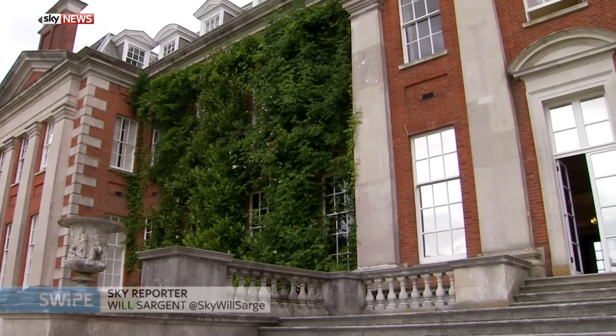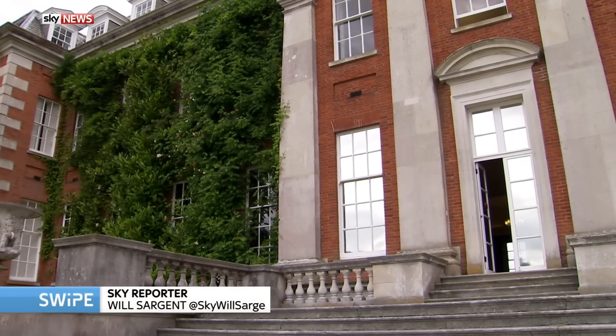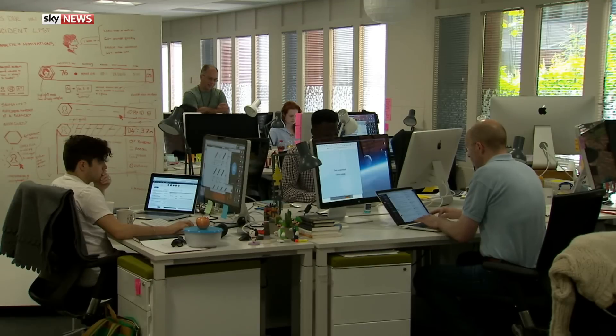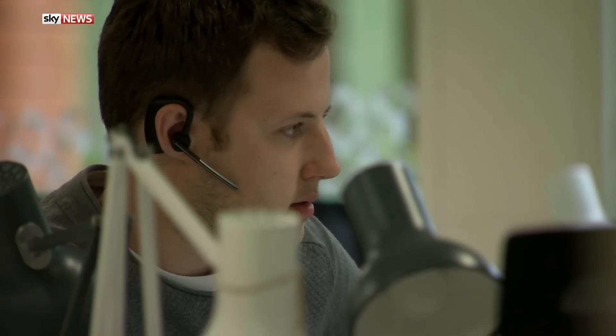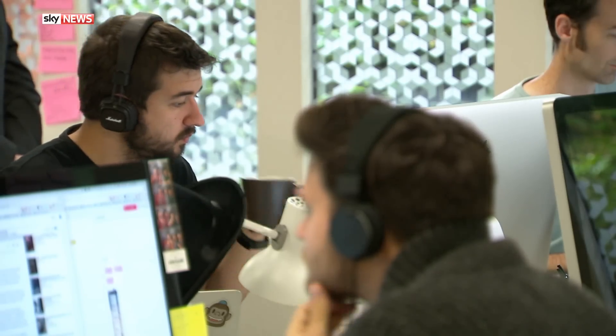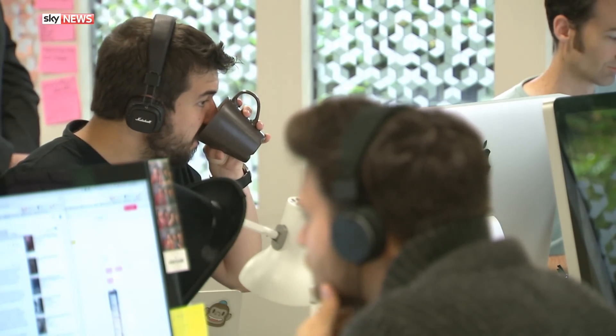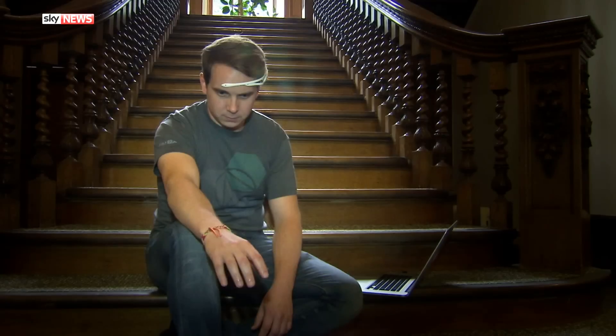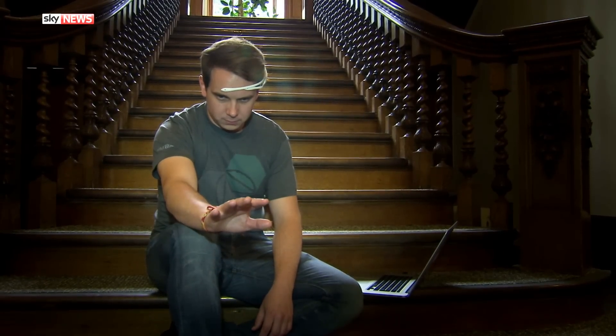Behind the doors of this 18th century mansion, a team of scientists is working on cutting-edge research. Hursley House in Hampshire has been home to IBM's development labs since 1958. Today, around 2,000 people work here, and one of their latest innovations is a system that allows users to move objects with their mind. It's been set up to control a toy BB-8 droid from the latest Star Wars film.